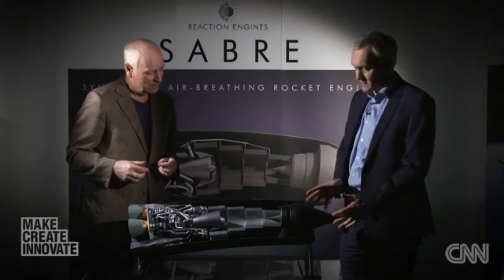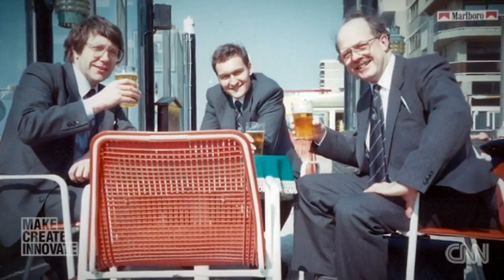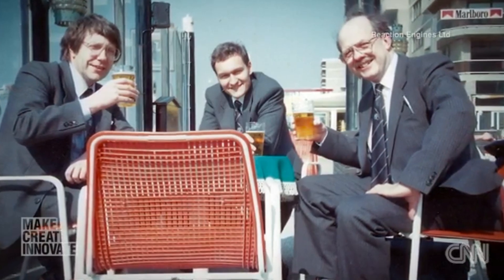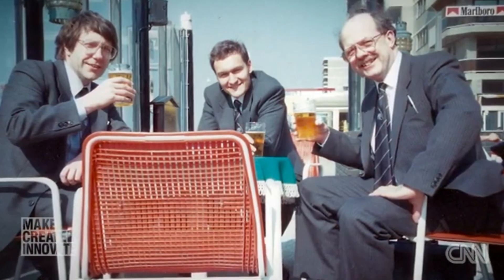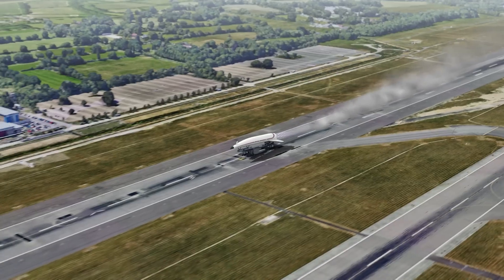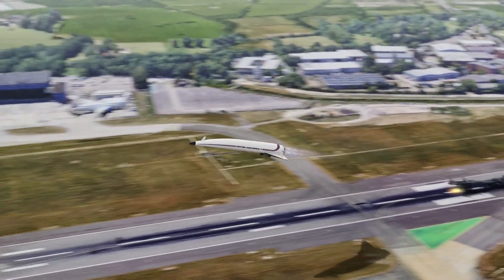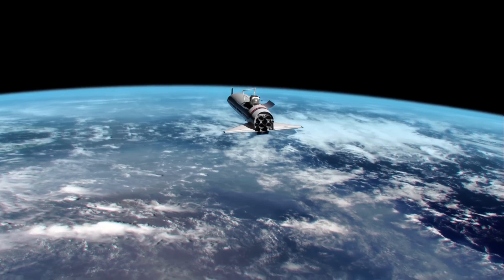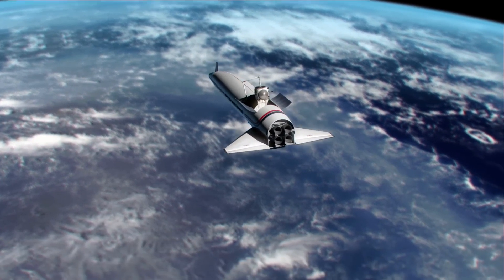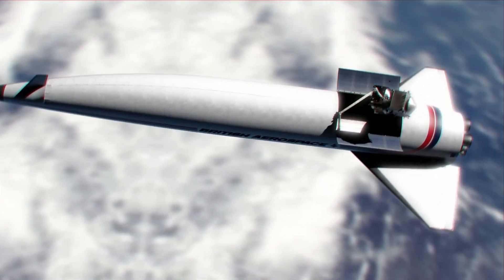Before we talk about the engine itself, we need to know its history and founders. Reaction Engines Ltd, or REL, was founded in 1989 by Alain Bond, Richard Bairdville, and John Scott-Scott. These engineers were initially involved in the HOTOL — Horizontal Takeoff and Landing — project during the 1980s. HOTOL aimed to develop a single-stage-to-orbit, or SSTO, spacecraft that could take off and land horizontally, reducing space launch costs. However, HOTOL faced significant technical and financial challenges leading to its cancellation. Despite these setbacks, Bond, Bairdville, and Scott-Scott remained convinced of SSTO technology's potential.